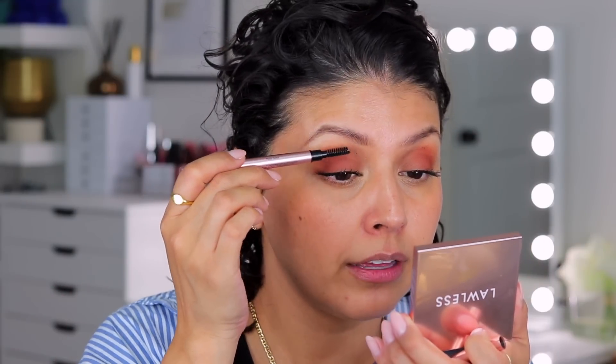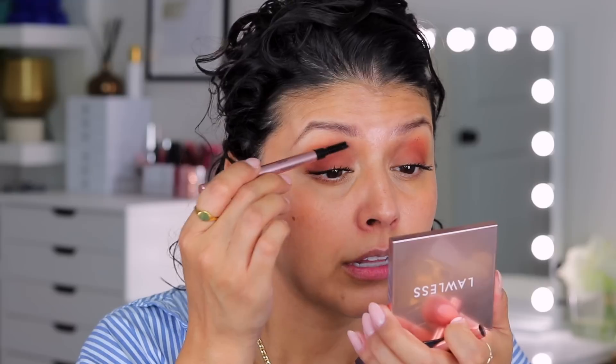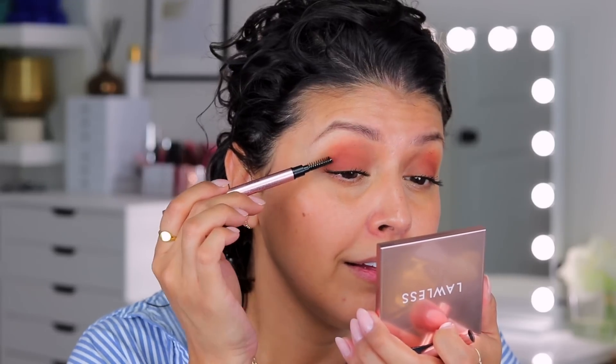Next, primer. Since I'm using a Lawless foundation, I figured I'd use the Lawless Set the Stage primer. I haven't played around with this formula much but I've been wanting to. I should have done the primer before the color corrector, but that's okay — I'll just go around it since I'm not applying a pore primer underneath the eyes anyway. Just going in with a brow spoolie to clean up the mascara. This formula is really holding on, but okay, there it goes.